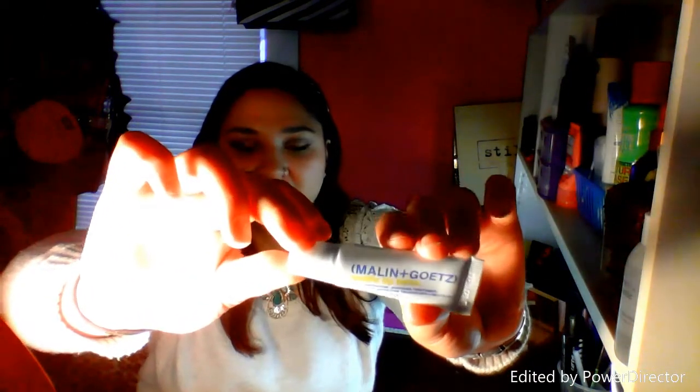The next thing is a Malin and Goetz Mojito Lip Balm. I've heard of this and heard that it's pretty good, so I will try that. You can never have enough lip balms! It's 0.2 ounces, which is pretty standard size for a lip balm.